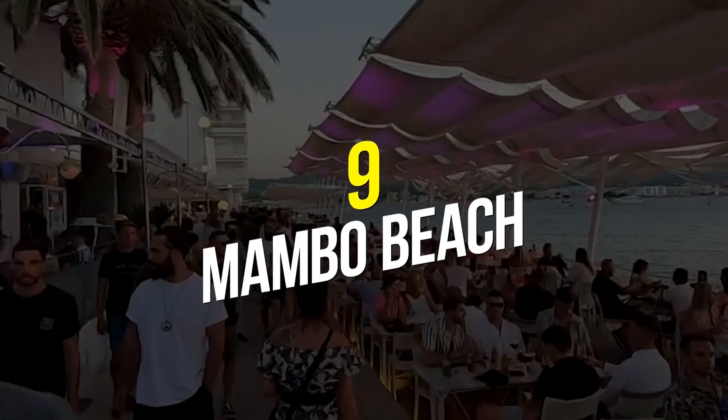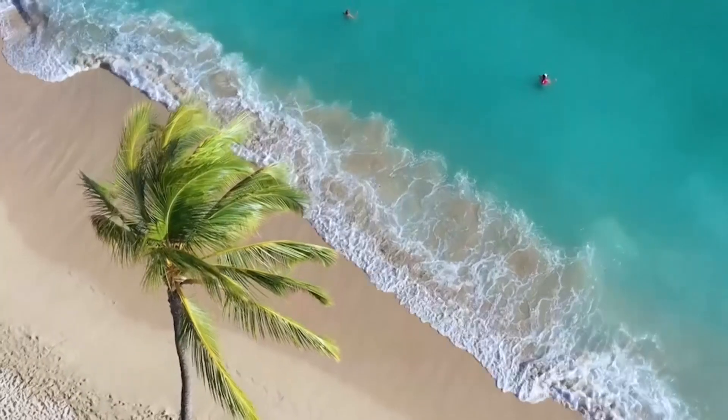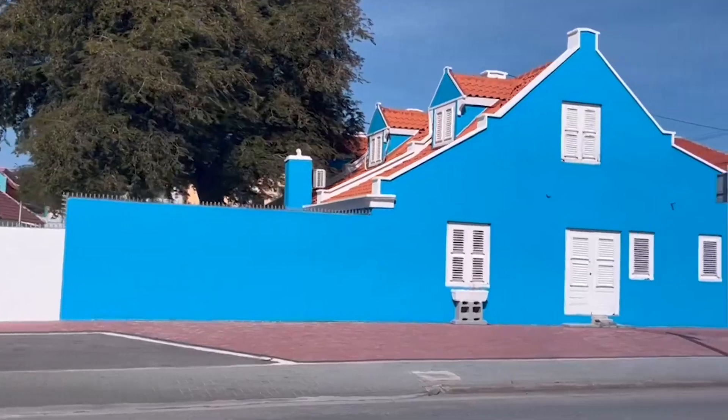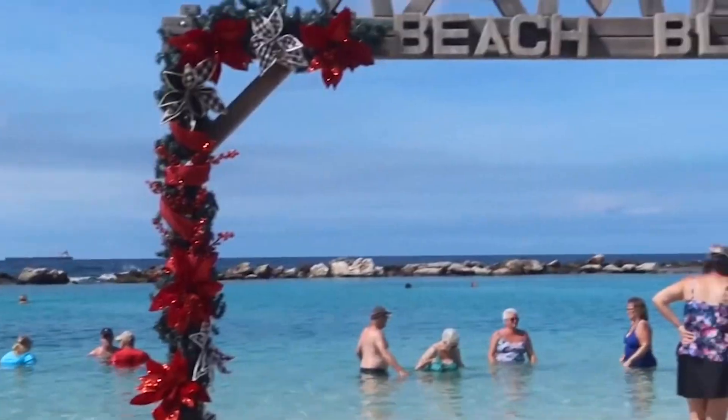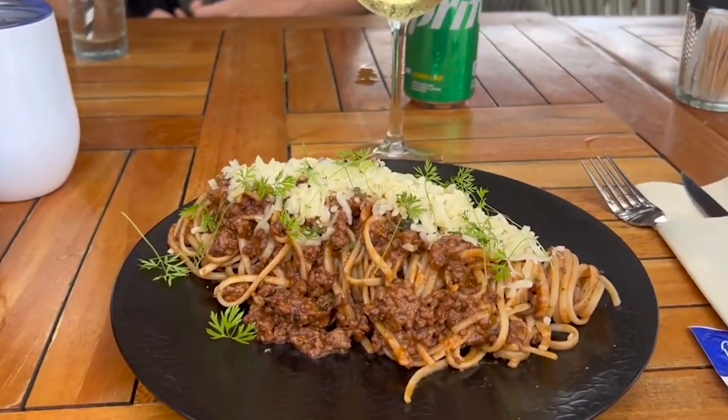Number 9: Mambo Beach. The entrance fee to this beach is $6 per person; however, it is well worth the money because the beach itself is so beautiful. Not only is it stunning, but it also has all of the amenities necessary for a fun excursion, such as shops, eateries, and resting areas where one may enjoy a refreshing beverage.